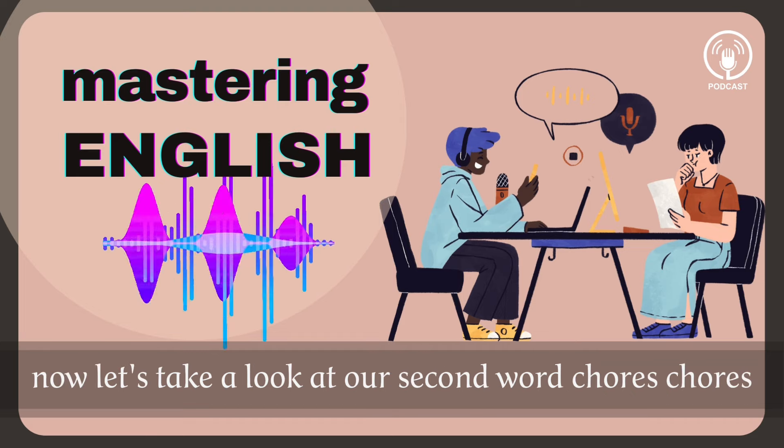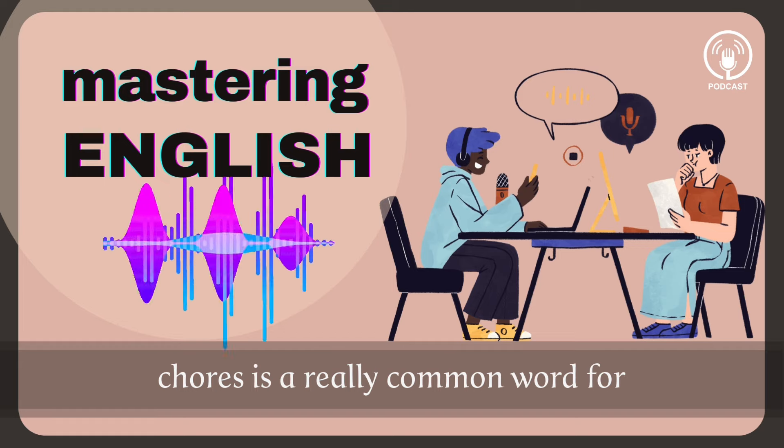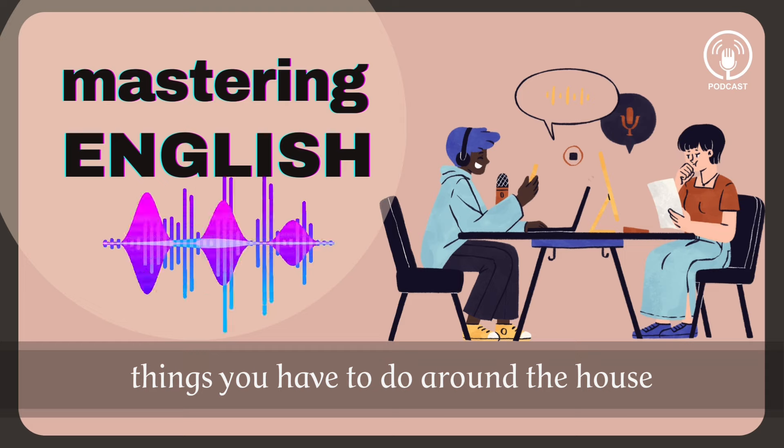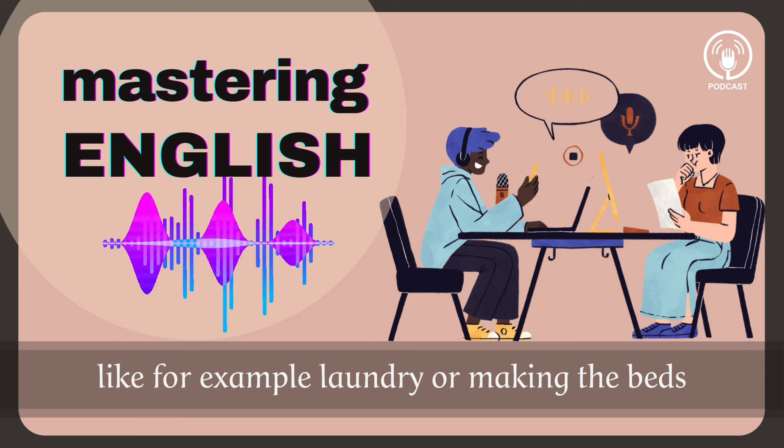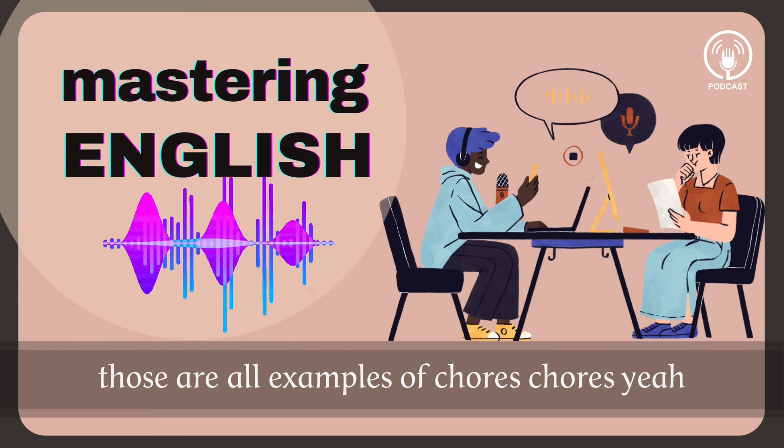Now let's take a look at our second word: chores. Chores is a really common word for things you have to do around the house. Like for example, laundry, or making the bed, or when you have to take out the garbage. Those are all examples of chores.